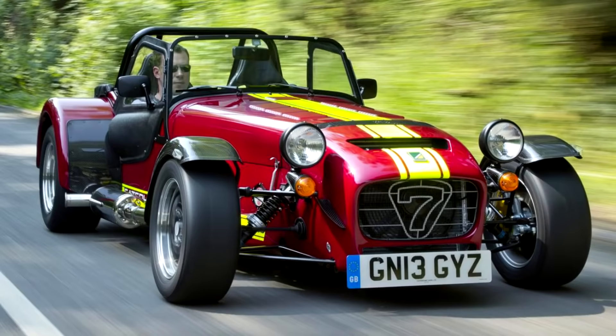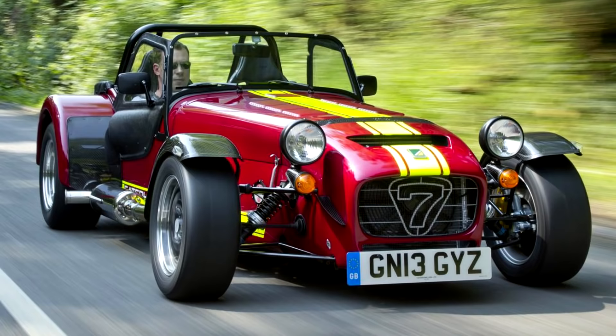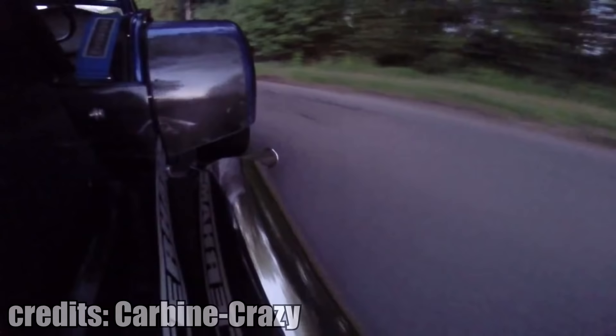One of my dream cars is the Caterham 7. While it may not have a lot of horsepower, it weighs only around 1000 lbs and this is how it sounds.